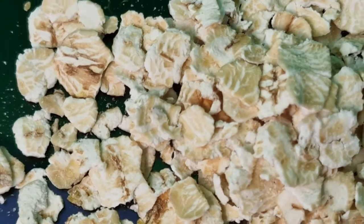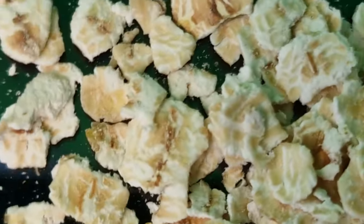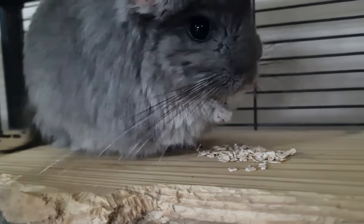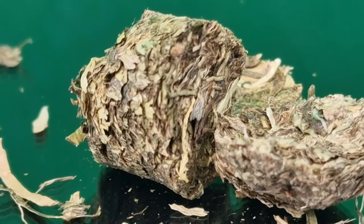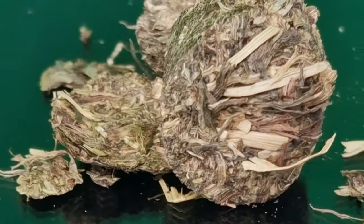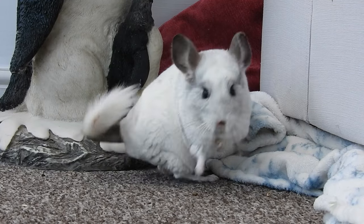The next one on my list is whole rolled oats. I get these from my local grocery store — they are a really convenient and easy treat because they're available absolutely everywhere, and your chinchilla will absolutely adore them. Next are hay cobs, which I buy online. They are a super healthy treat as they're just compressed hay, so you don't really have to limit the amount you give, and they're good for the chinchilla's teeth too.